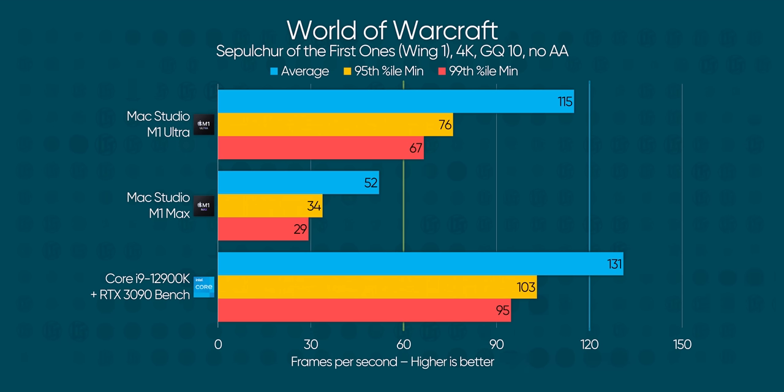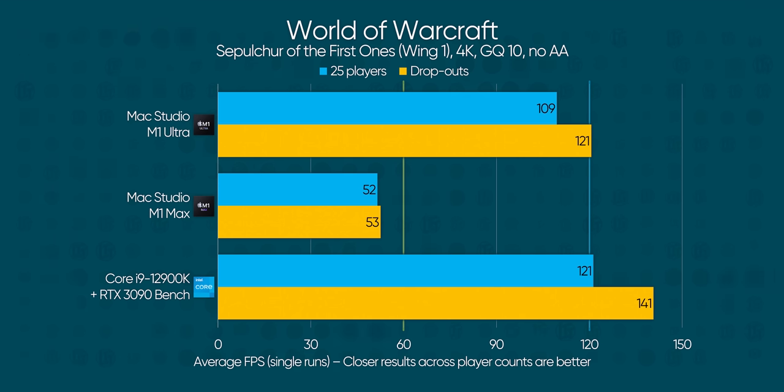The M1 Ultra impressively captures between 70 and 88% of the RTX 3090 PC bench's performance and doesn't dip below 60 FPS. Meanwhile, the M1 Max doesn't do so hot, which indicates that WoW is able to utilize those extra CPU cores or the additional memory bandwidth on the M1 Ultra. Since this test skews heavily towards the GPU at 4K max settings, my money is on memory bandwidth. Interestingly, the Mac Studio loses less performance than the PC bench does with a consistent 25 players — a pattern worth noting that held across both of our Mac Studios.